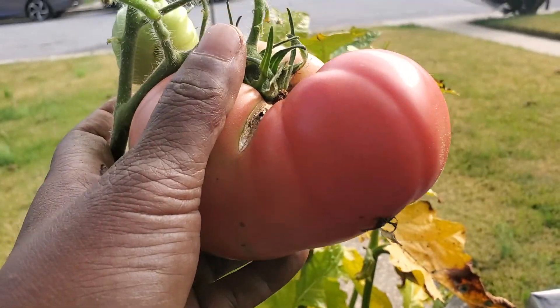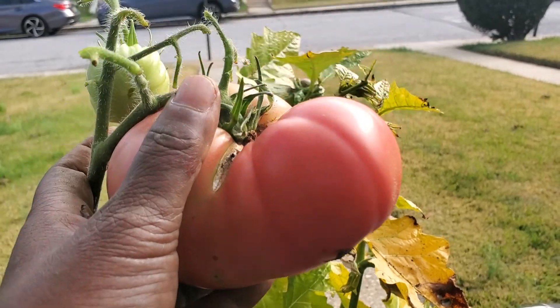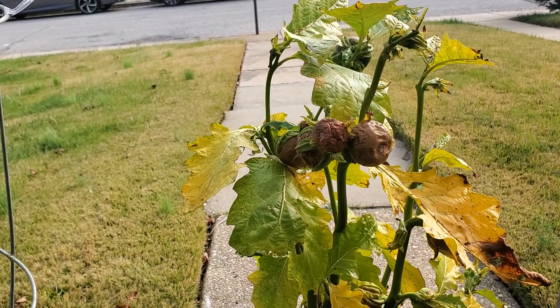All right y'all, this is the Front Porch Gardener. You heard my first name — I don't tell everybody my first name. Have a great day, bye bye.